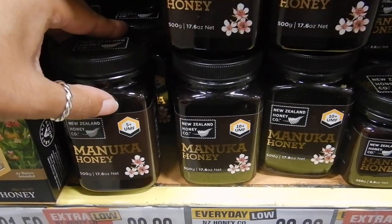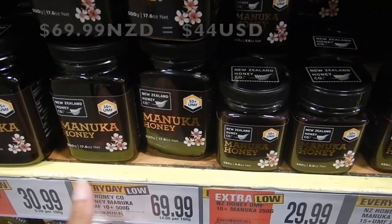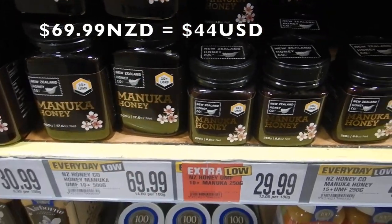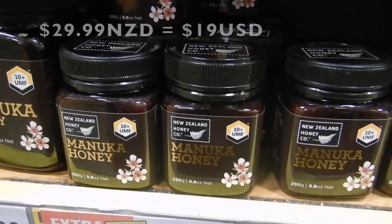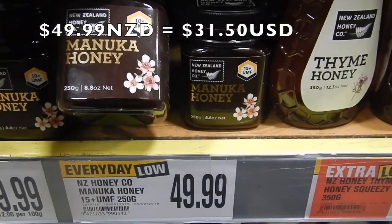Now that I've done some reading on it, I need to have the 10 plus. Ideally I'd want the 15 baht for 50 baht. Since I'm home and apparently Manuka honey is amazing, I'm going to finally try it — just straight out the jar.